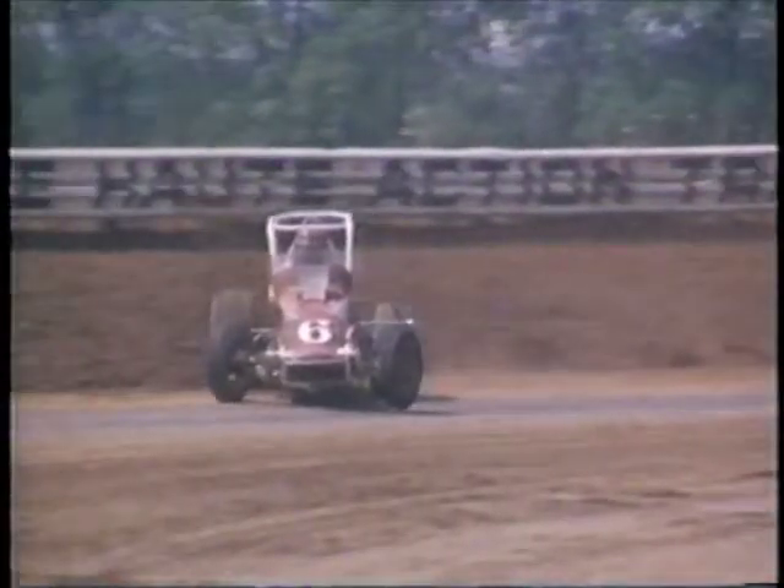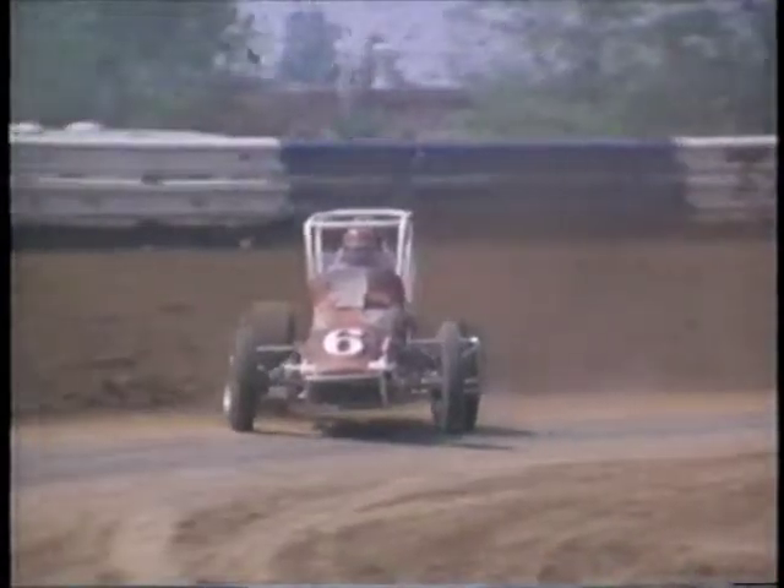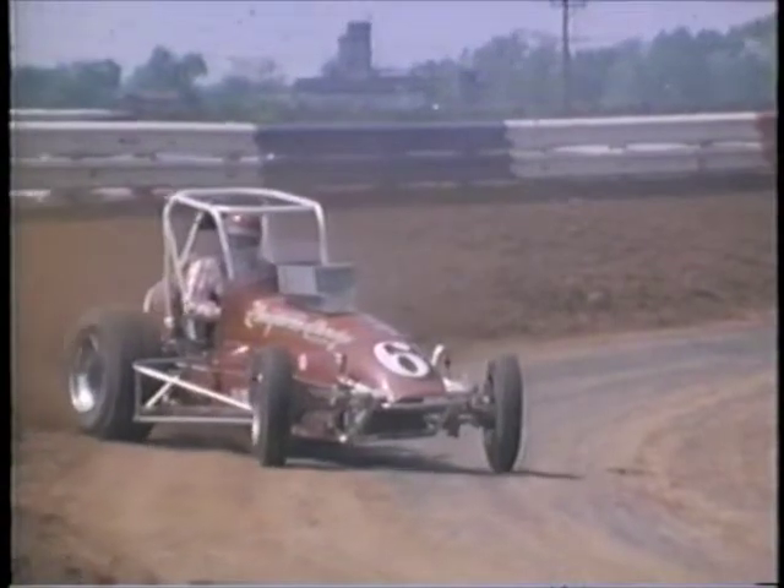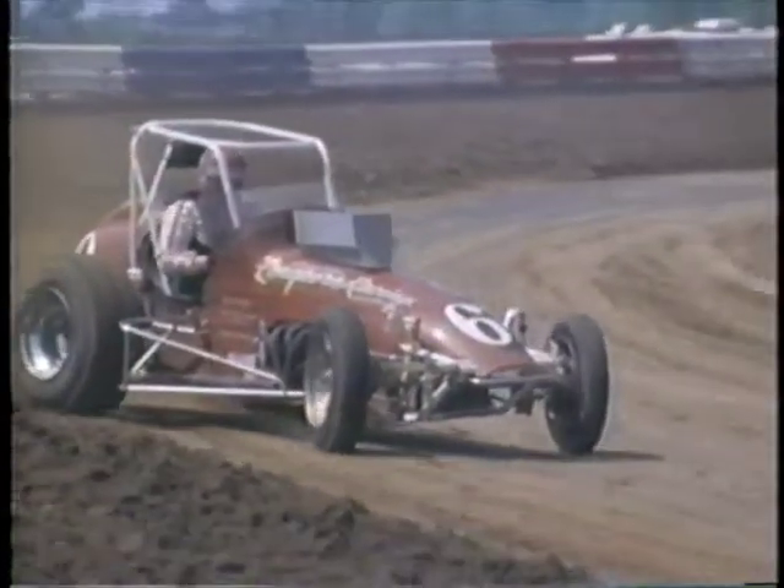In slow motion, we see how demanding sprint car racing is, as the driver must constantly face the challenge of controlling the oversteering of the car caused by the dirt track surface.